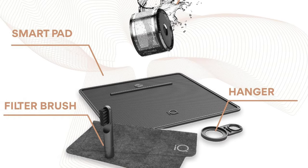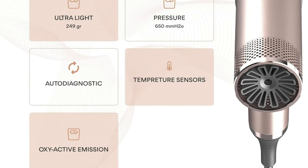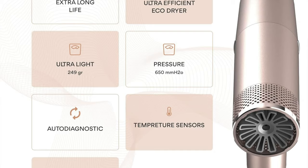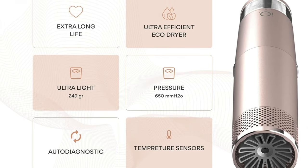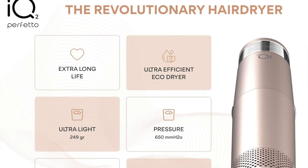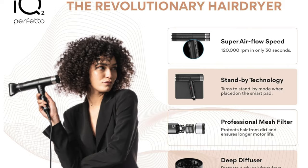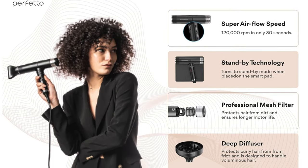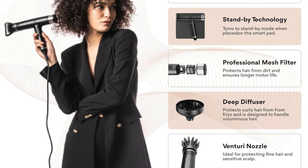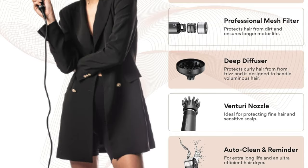It dries hair 30% faster — who needs to wait around when you could be out flaunting your fabulous hair? It also has a standby mode: just place it on its smart pad and it takes a break when you need it. It's a lightweight champion too, weighing about the same as your smartphone, so finally a workout your arms won't complain about. It comes with a diffuser, two concentrator nozzles, and a star-shaped nozzle — it's like the Avengers team, but for your hair.